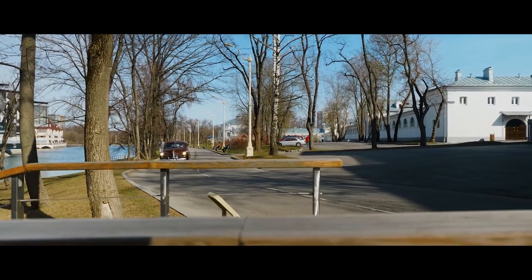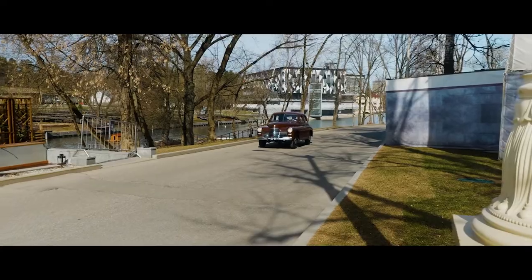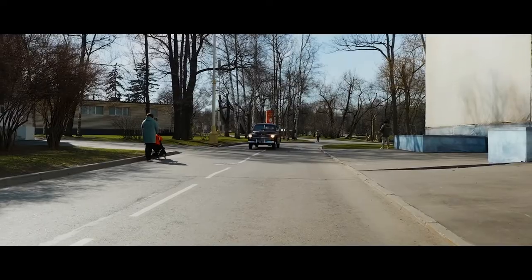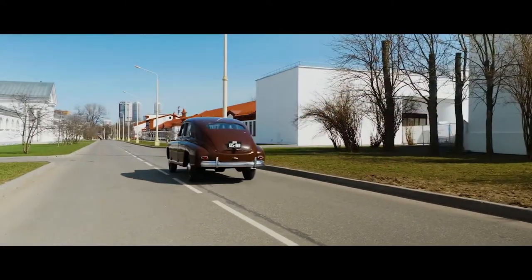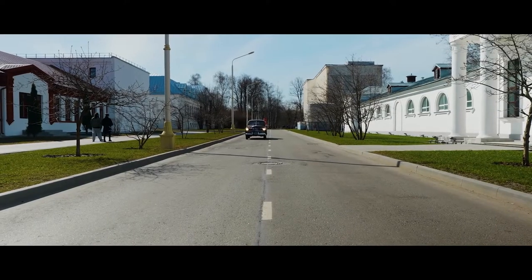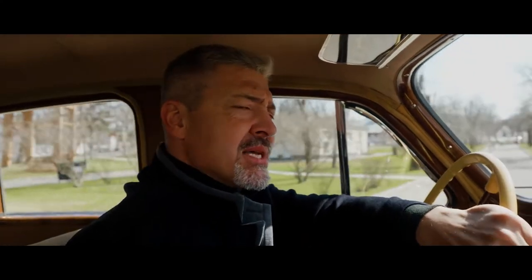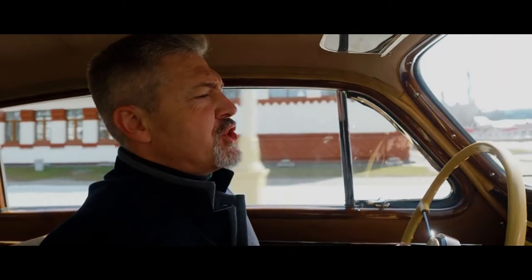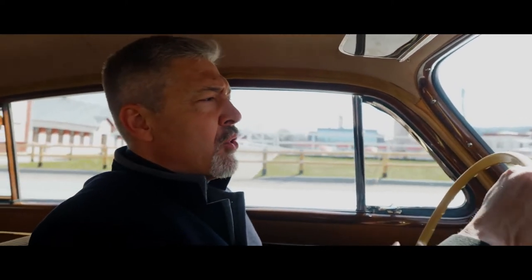GAZ M20 Pobeda became an excellent testing ground for new developments of the Gorky Automobile Plant. Over time, many of the technical solutions used here migrated to the new Soviet flagship GAZ-21, and to be honest, they did not change radically for many decades. Trouble-free, durable, beautiful, but leisurely — a car for all occasions, it has become part of Soviet history. Yes, it's all about it. Victory. One for everyone.